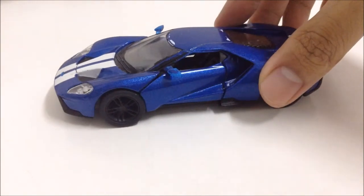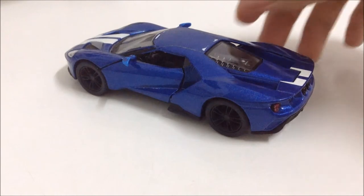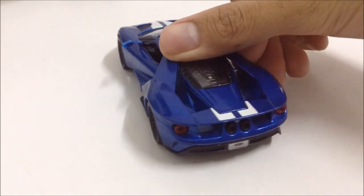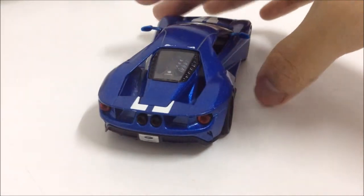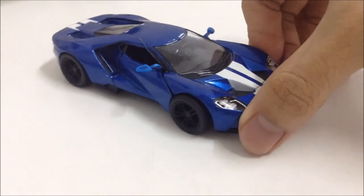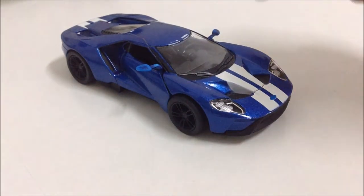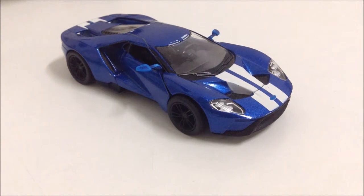I really want to test drive this one in the future. If I ordered one of these, I would spec mine in that blue color with the white stripes.